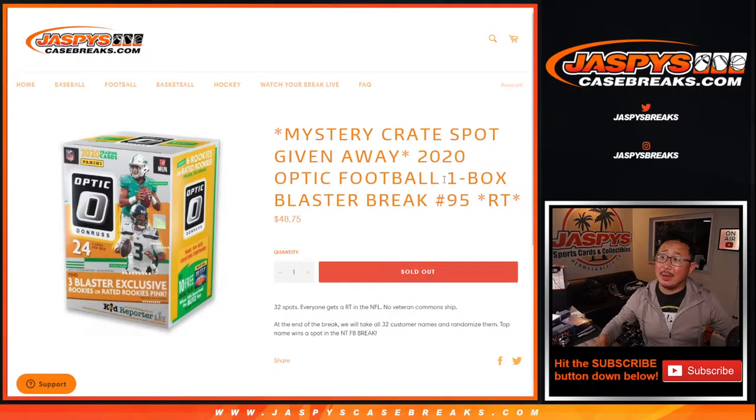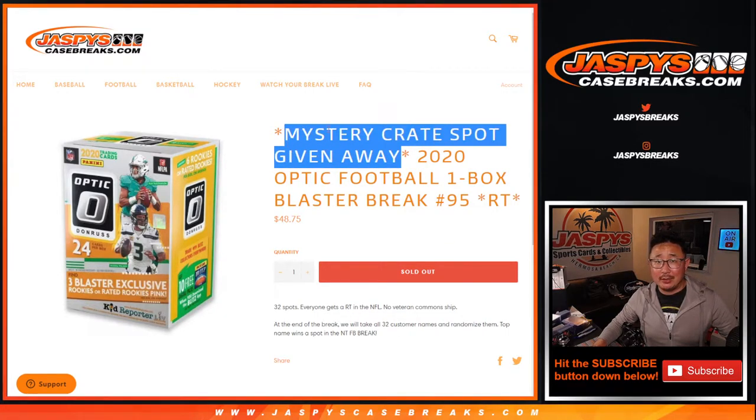Hi everyone, Joe from Jaspi's CaseBreaks.com coming at you with 2020 Donruss Optic Football Blaster Box number 95. At the end of the break, I know it says NT right here — it's not correct. At the end of the break, we're giving away a mystery crate spot.